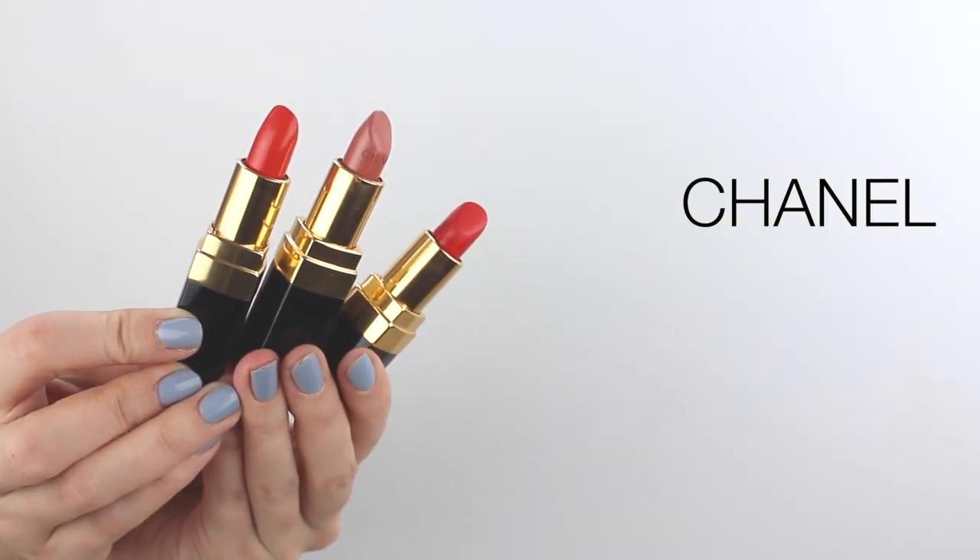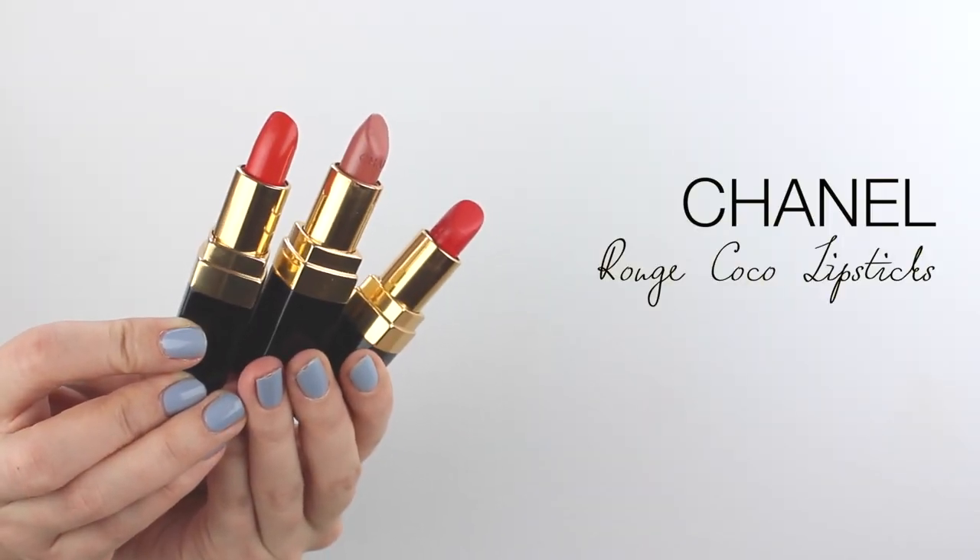The lipstick I'm wearing today is from the new Chanel range — it's Coco. I've really been loving them. The three shades I love most are Arthur, Coco, and Adrienne. They are so super moisturising. Adrienne is just the best nude; I used it in my monthly makeup routine and love it. You can either pack them on quite lightly or layer them up for a more bold colour. They're very easy to wear, very moisturising — I really recommend them.